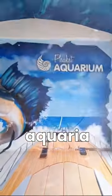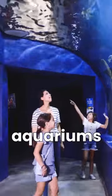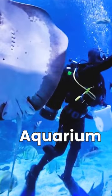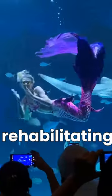Visit Phuket Aquaria. Experience the wonders of the sea at Phuket's two aquariums: the original Phuket Aquarium in Cape Panois and the newly built Aquaria in Phuket Town. The Cape Panois Aquarium is a marine biology center dedicated to rescuing and rehabilitating dolphins, dugongs, and turtles.